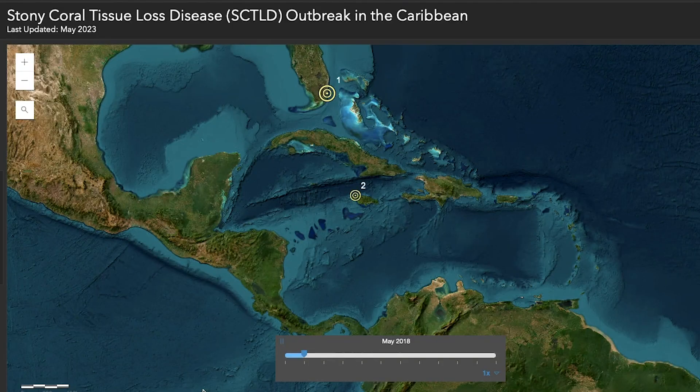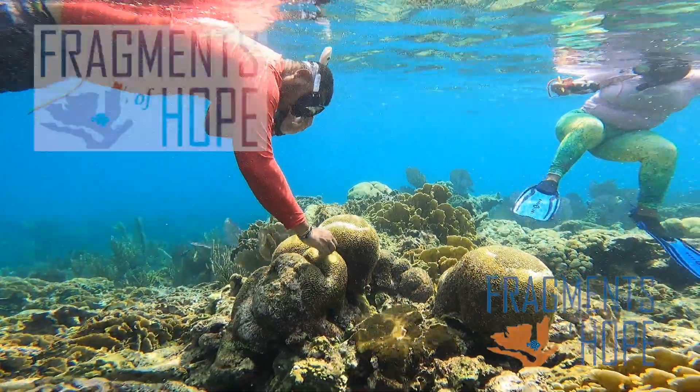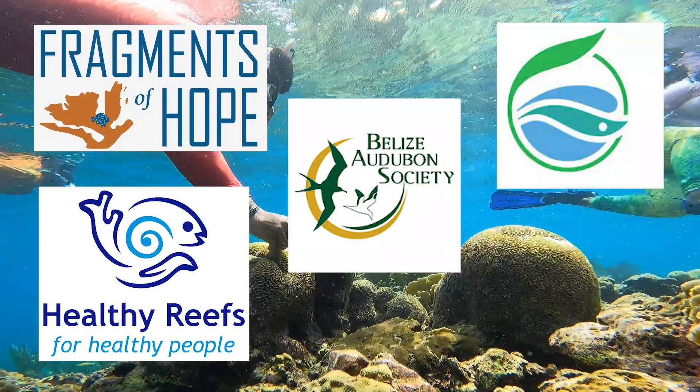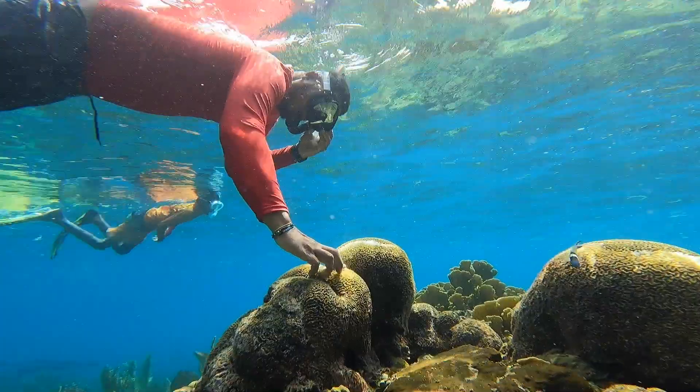One notable characteristic of SCTLD is its ability to spread quickly, affecting multiple coral colonies in a short period and leading to large-scale outbreaks. The mechanisms of its spread are not fully understood, but it is believed to involve both direct contact and waterborne transmission of the pathogen. That's why organizations like Fragments of Hope, Healthy Reefs for Healthy People, Belize Audubon Society, TASA, and the University of Belize are doing their part to stem the spread of the disease.